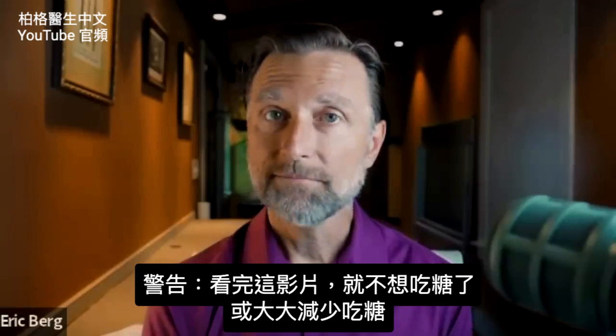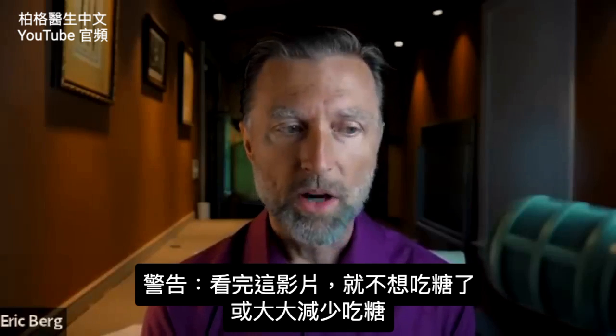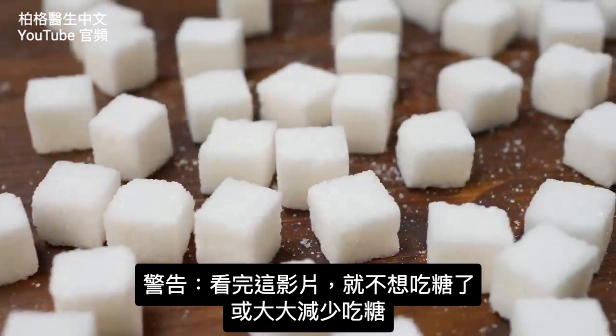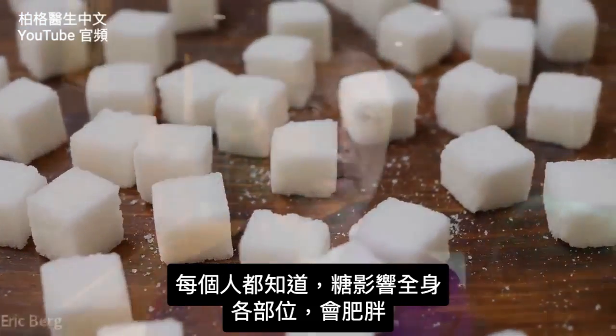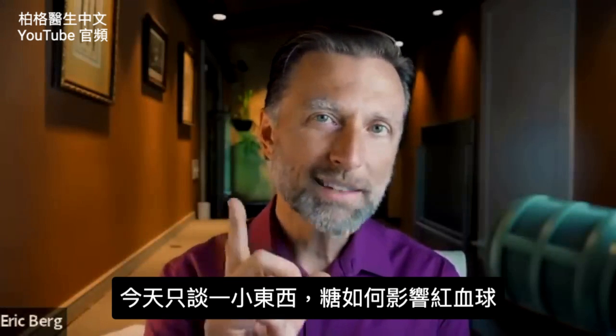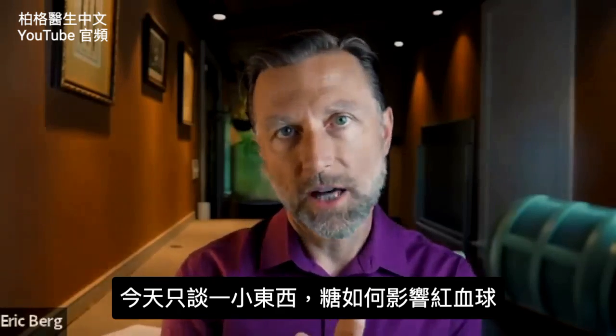Warning — you may never eat sugar again after watching this video, or at least you'll dramatically cut down the amount of sugar that you consume. Everyone knows that sugar is bad — it affects almost every part of your body and causes weight gain. But I want to take one little thing in your body and talk about the effects of sugar on that one thing.